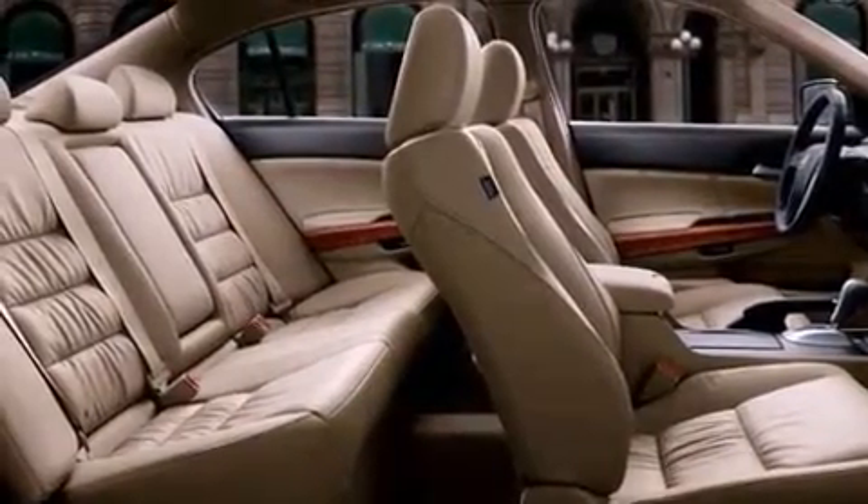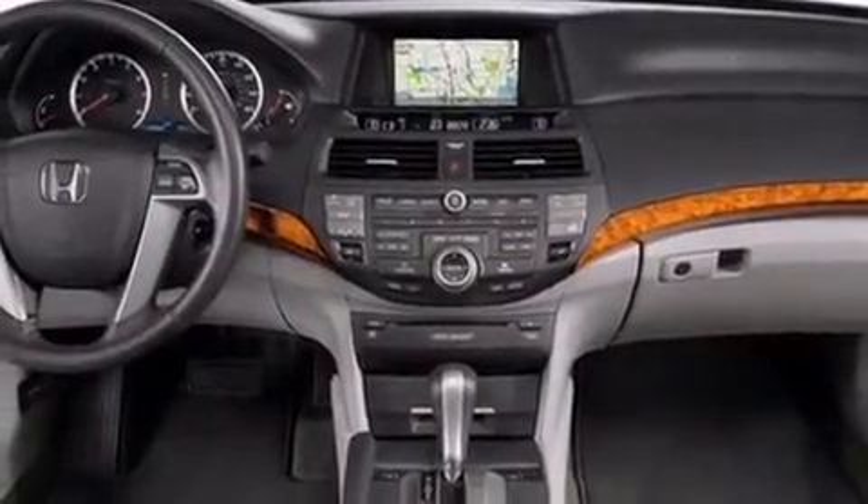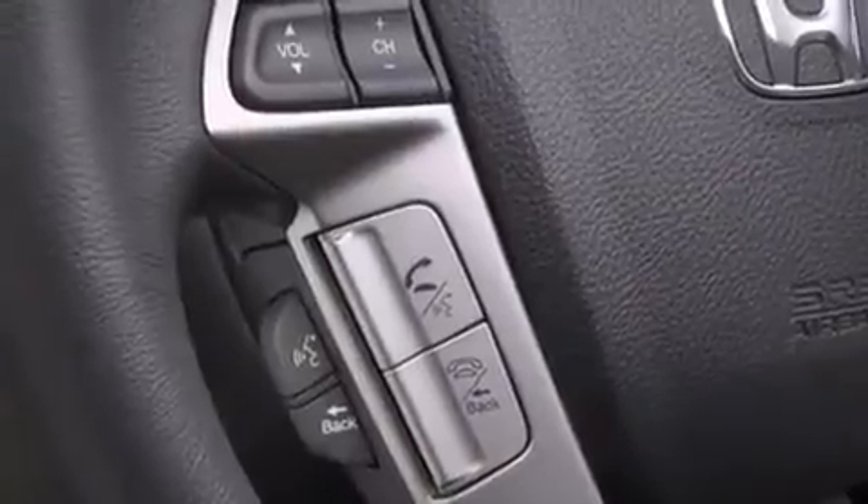All of the premium features expected of a Honda are offered, including delay off headlights, a tachometer, heated seats, remote keyless entry, and leather upholstery.